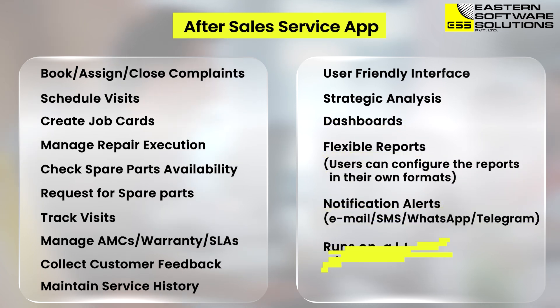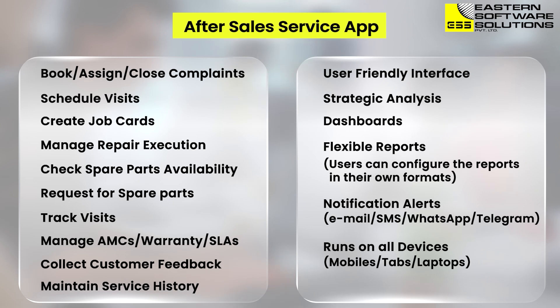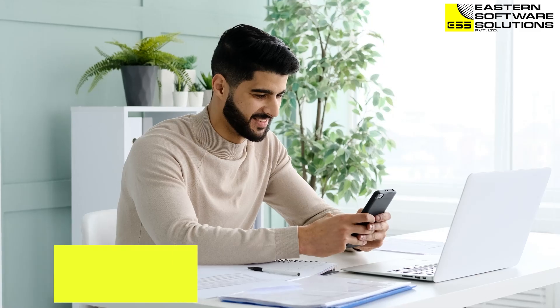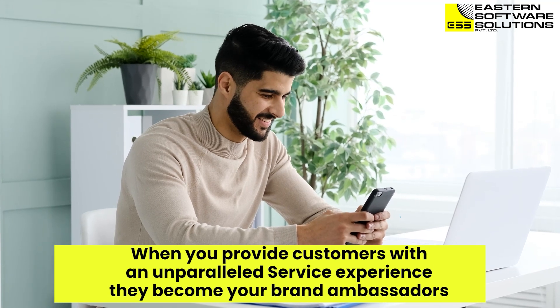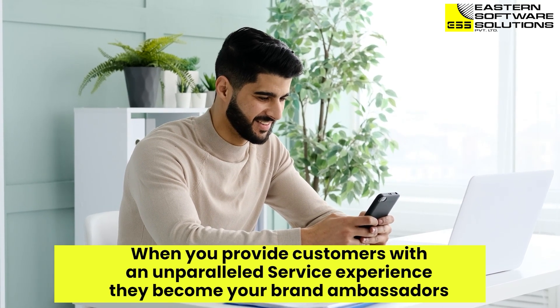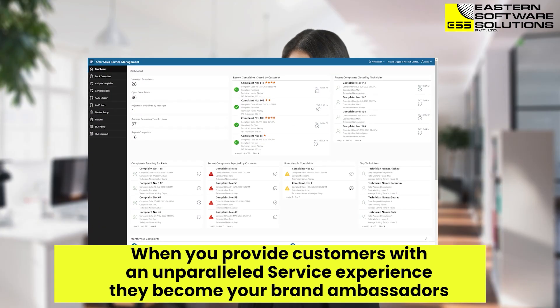Best of all, it runs on all devices. Not only will our app help you save time and resources, it will also provide a better customer experience. Customers can easily submit requests and track the status of their complaints, leading to improved customer satisfaction and increased loyalty.